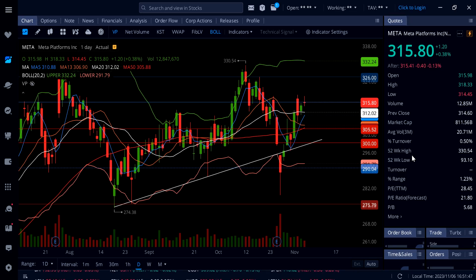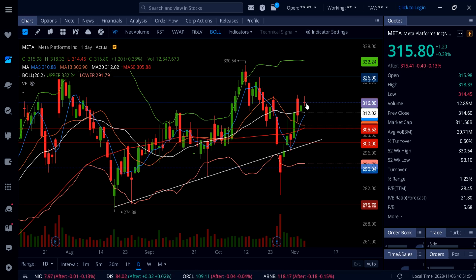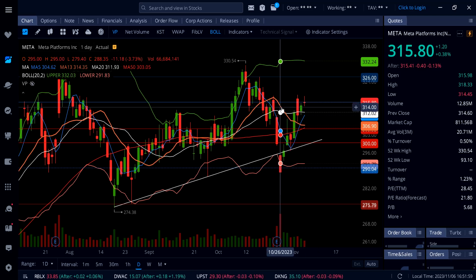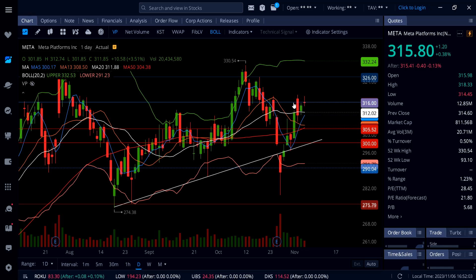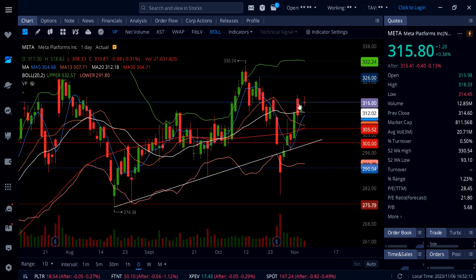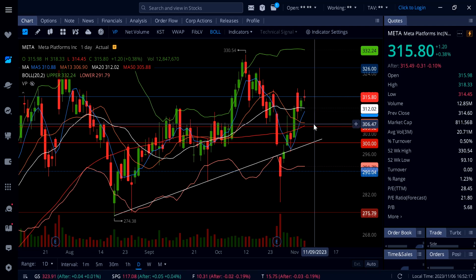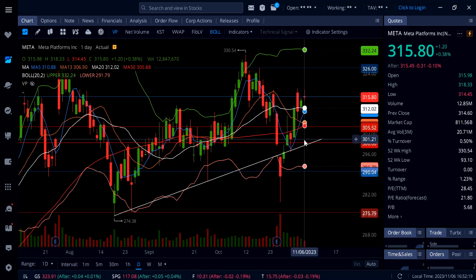On Meta, it's up 0.38%. We got a doji — a decision candle — today on Meta, getting up to 318.33 and then closing below resistance at 316. Meta only needs to break 316 and hold to open the door to a move up to 326. Until then, watch out — we may get a pullback down to 312, and if that gives up, then 306, 305, and 300.